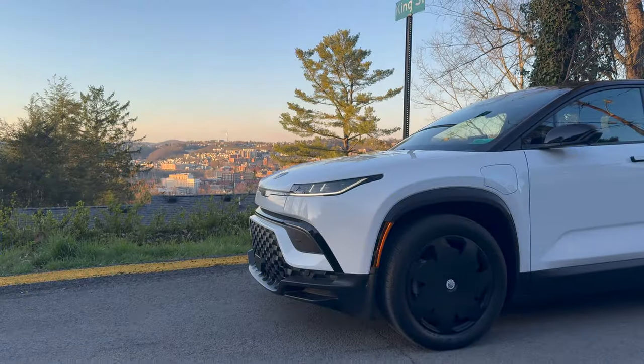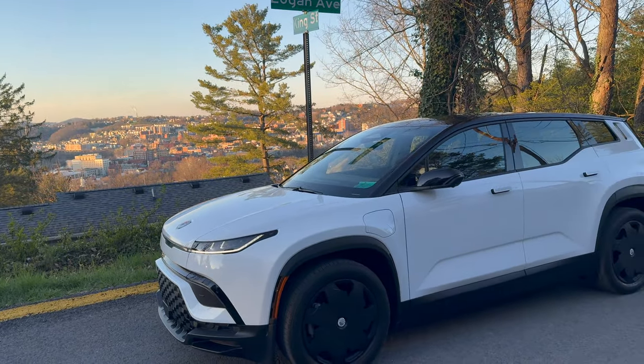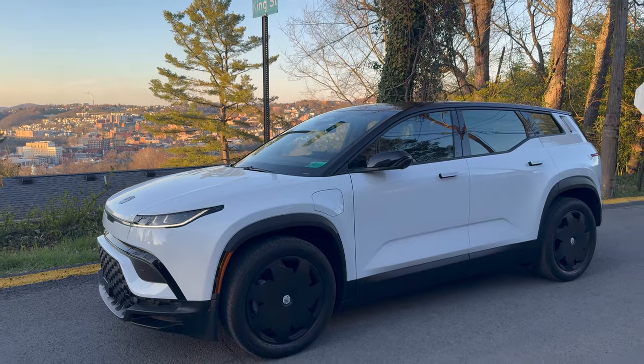When I bought the cheapest version of the Fisker Ocean with 231 miles of range, I thought I would get range anxiety — especially after 200 miles was my real-world result after a cold day.